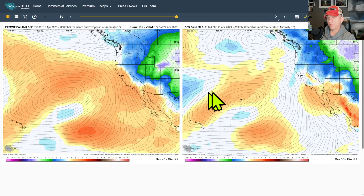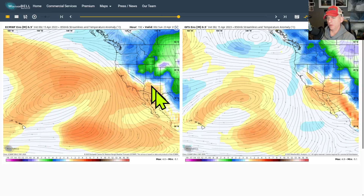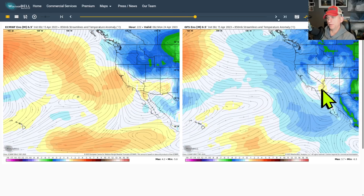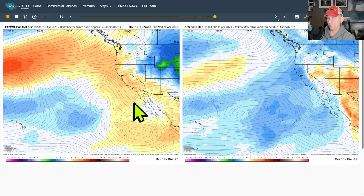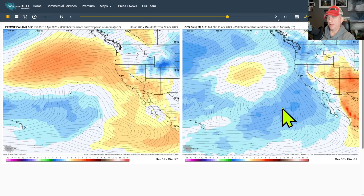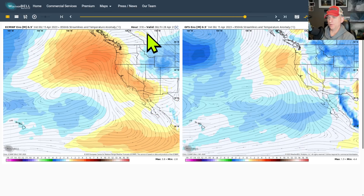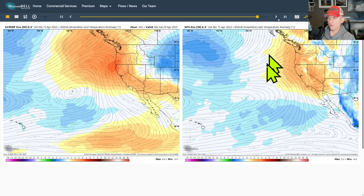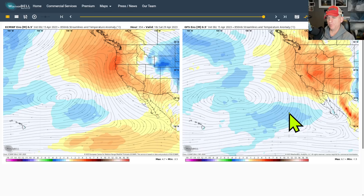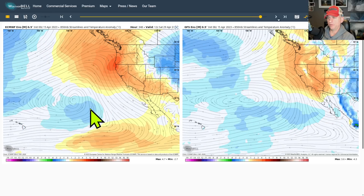You can clearly see we're going to be below average for a while, but then the models start to hint at some warm up as we go through the extended. The European wants to keep this warmth around towards the end of April. There is a signal out there for warmer than normal conditions across much of the west coast, so we'll see if our pattern flip flops. Right now we're just reading the tea leaves with plenty of time to watch this situation unfold.